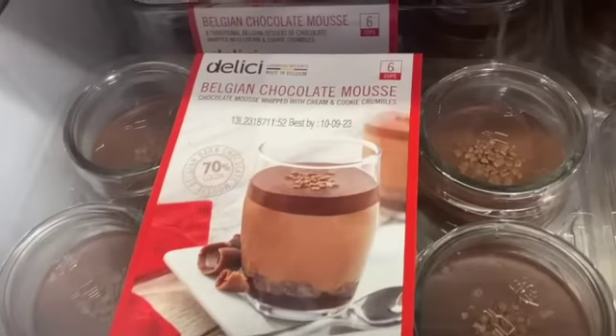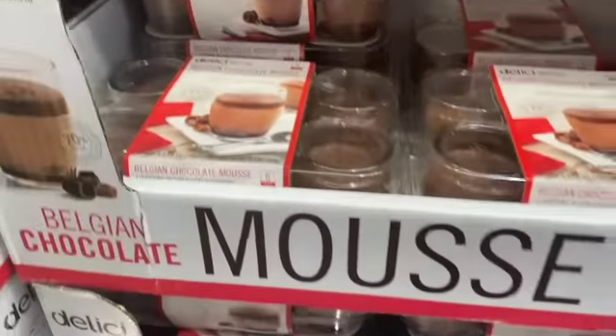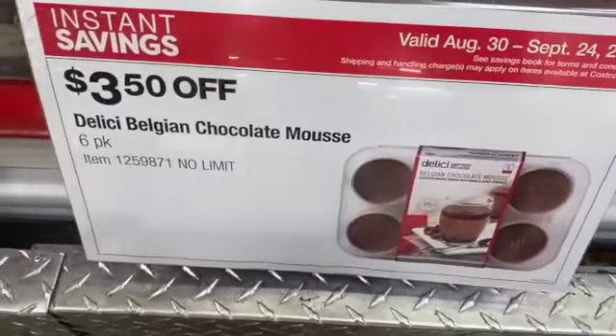6-count 2.6-ounce Dillisi Chocolate Mousse, $11.89, take $3.50 off, $8.39.